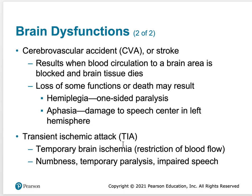A transient ischemic attack, or TIA, is very similar to a stroke in that there's some kind of restriction of blood flow. It can cause numbness, temporary paralysis, and impaired speech. It might not be a complete blockage but a constriction in blood vessels, leading to what we call temporary brain ischemia. There are drugs called clot busters that can break up clots before a lot of brain damage occurs, but they must be given very shortly after the stroke or TIA.